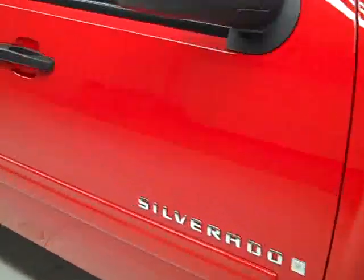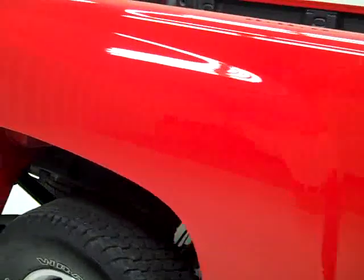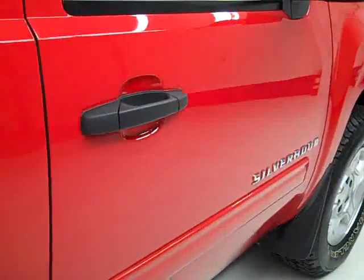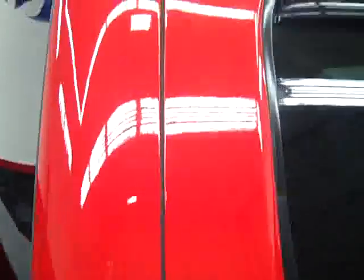This vehicle also has a clean Carfax. As we go down this side of the truck, you can see how clean, shiny, and reflective the paint is. I don't see any dents or scratches on this vehicle, and that is why we take these videos — because these are used trucks and we want you to see exactly what the condition is before you make your trip here. That way there are no surprises when you get here. Paint looks good.